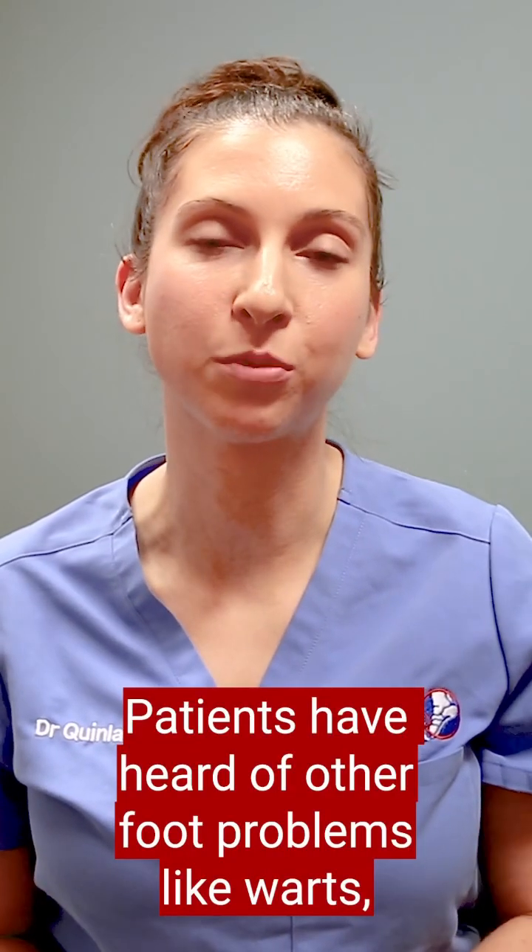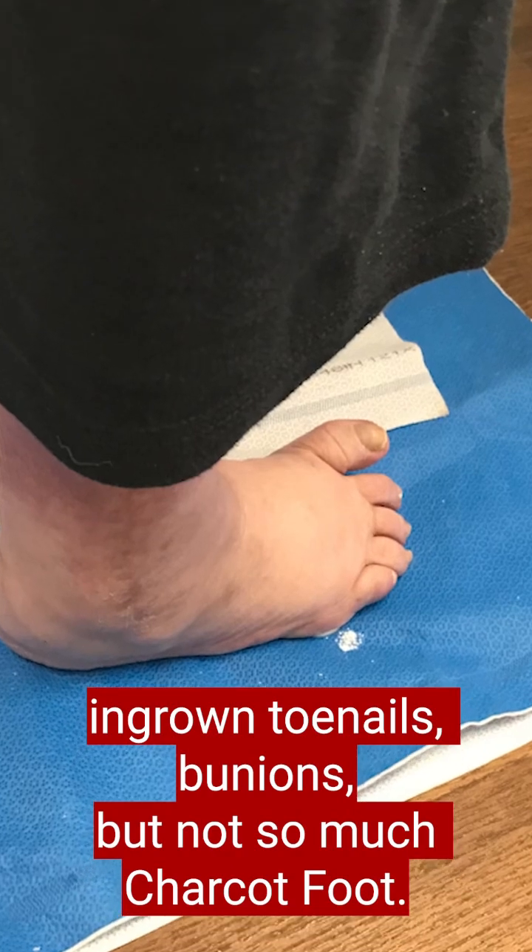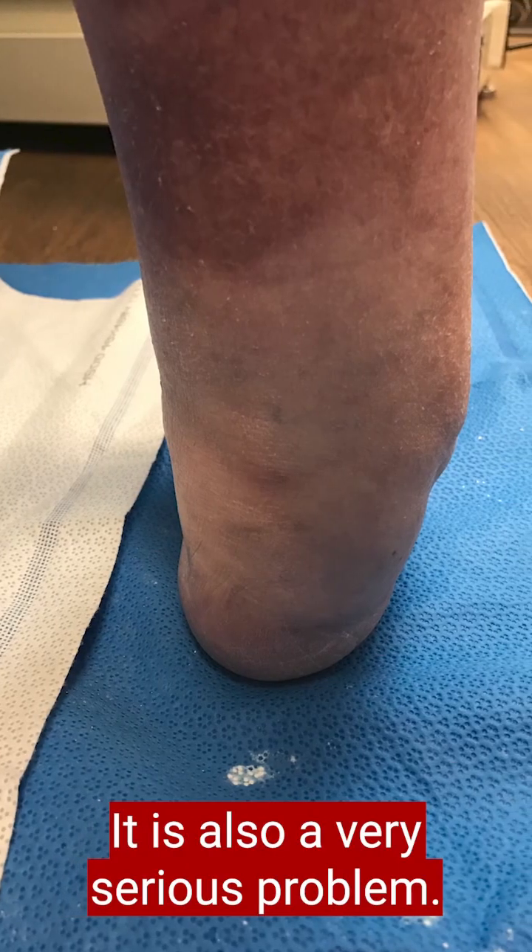Patients have heard of other foot problems like warts, ingrown toenails, and bunions, but not so much Charcot foot. It is also a very serious problem.